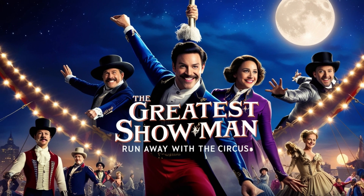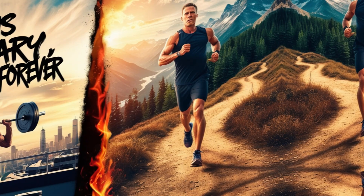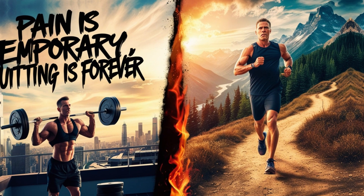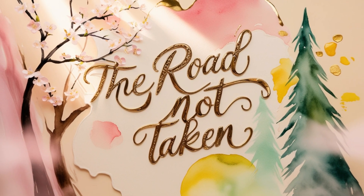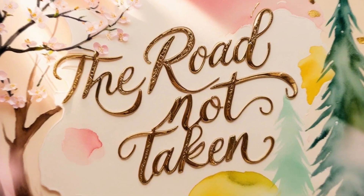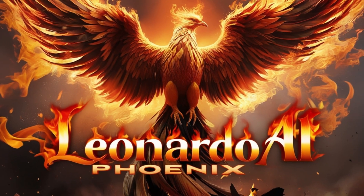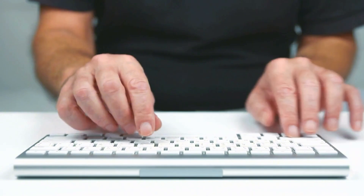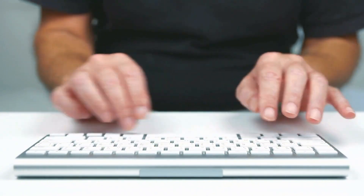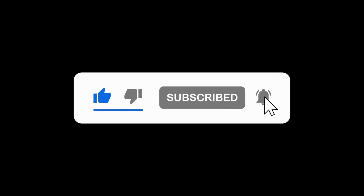These images are truly remarkable, showcasing exceptional prompt adherence and text rendering capabilities. Leonardo's consistent delivery of innovative tools solidifies its position as one of the top AI image generators. This impressive model unlocks a world of creative possibilities, even enabling the creation of eye-catching YouTube thumbnails like the one I designed for this video. Have you tried this new model? Share your thoughts and feedback in the comments below. If you found this video helpful, please like and subscribe to our channel for more content. Thank you for watching.